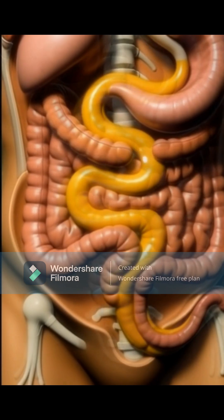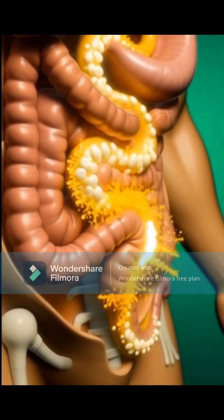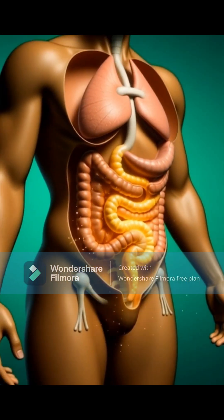Inside the blood, these minerals travel through your arteries, improving circulation and helping oxygen move more efficiently throughout the body.